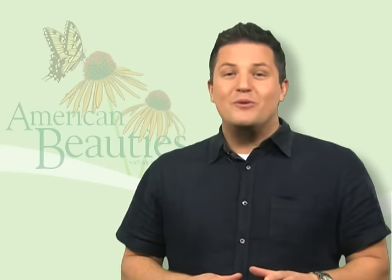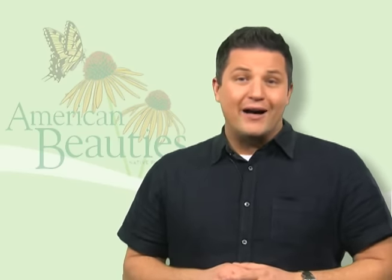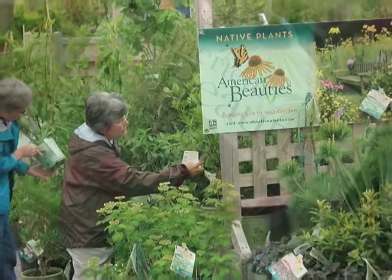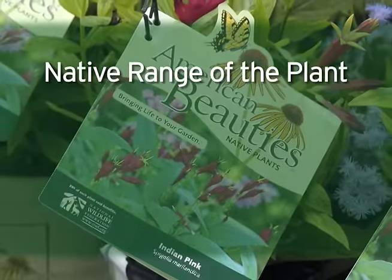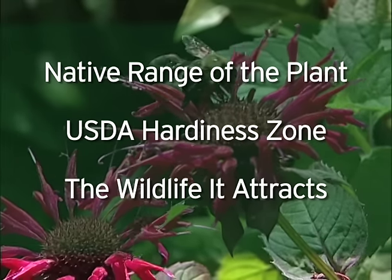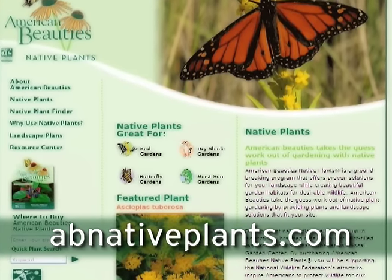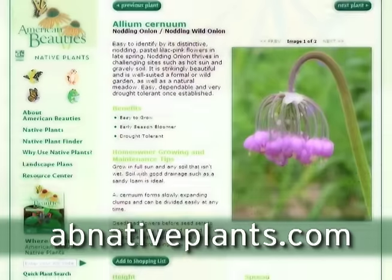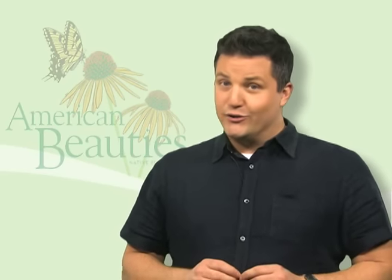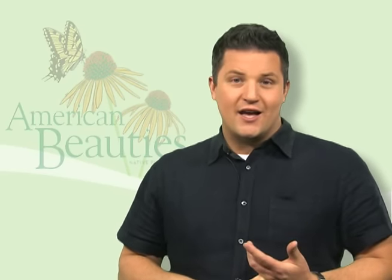Best of all, with American Beauty's native plants, you don't have to be a botanist or a plant expert. The American Beauty's plant tags are full of information, including the native range of the plant, its USDA hardiness zone for the garden, and all the wildlife that it'll attract. The American Beauty's website, abnativeplants.com, has beautiful photos and even more information on each plant. You can download landscape plans and lists of the best plants to attract birds and butterflies, as well as plants for different garden conditions, including dry shade, full sun, and wet soils.